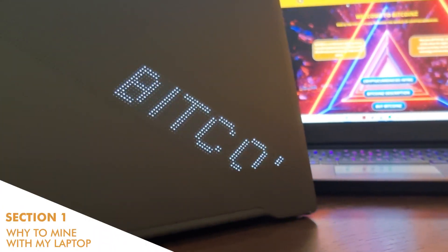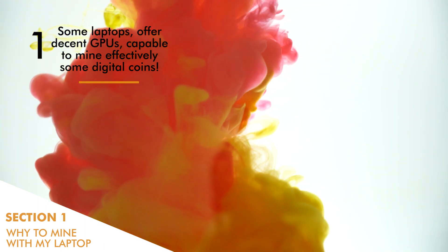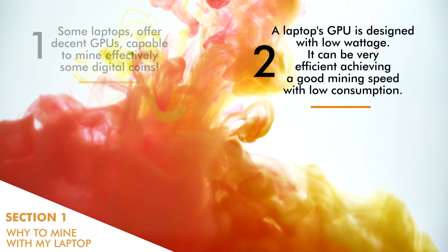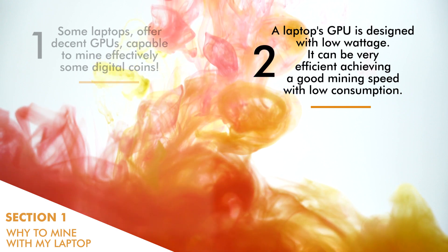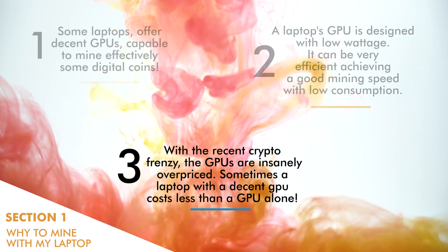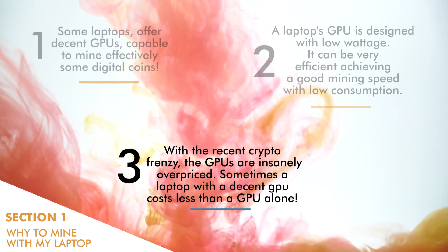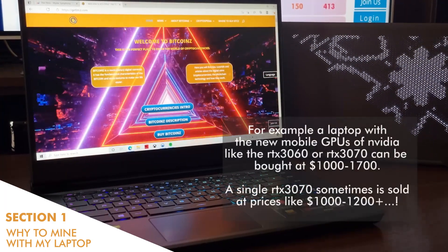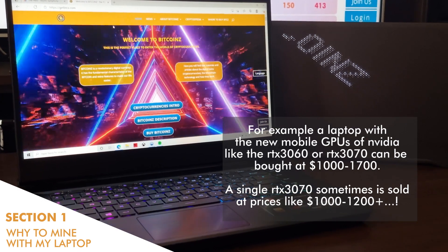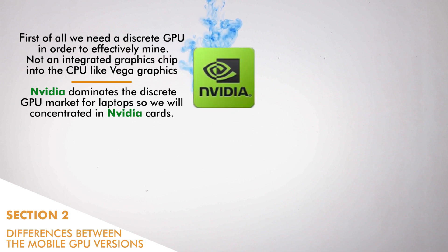Section 1: Why mine with my laptop personal computer? Reason number one: some laptops offer decent graphic processing units capable of mining effectively some digital coins. Reason number two: a laptop's GPU is designed with low wattage, so it can be very efficient, achieving a good mining speed at low power consumption. Reason number three: with the recent cryptocurrency frenzy, GPUs are insanely overpriced. Sometimes a laptop with a decent GPU costs less than a GPU alone. For example, a laptop with the new mobile GPUs from NVIDIA like the RTX 3060 or RTX 3070 can be bought at prices between one thousand up to one thousand seven hundred dollars, while a single RTX 3070 is sometimes sold at one thousand dollars or even more.